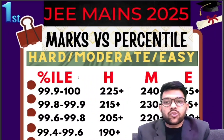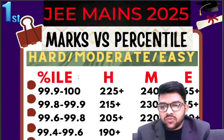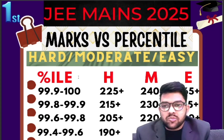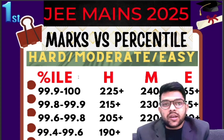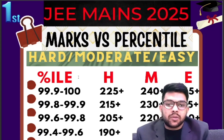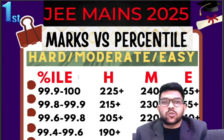This is Amit. Here I am going to provide you complete information regarding marks versus percentile for JEE Mains 2025 first attempt, the same information I have been providing for the last 4-5 years. Please keep in mind this is for the first attempt, and I will cover all three types of paper: hard paper, moderate paper, and easy paper — showing what score you need in each type to get a particular percentile.